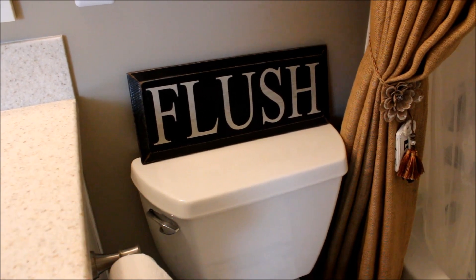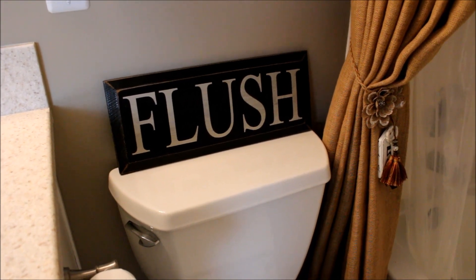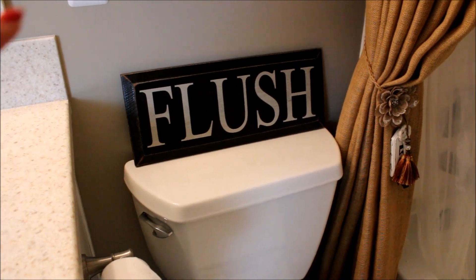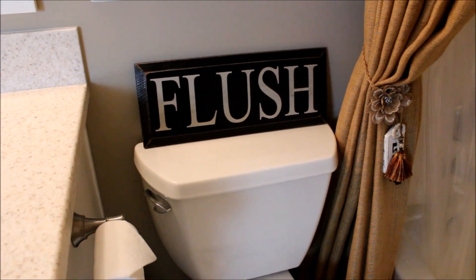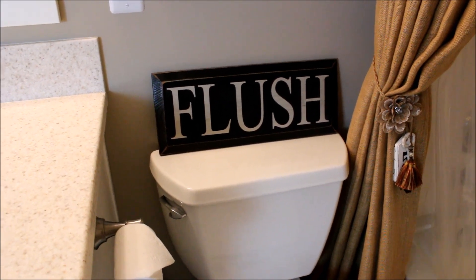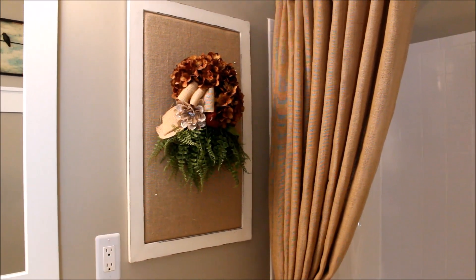Over here above the commode I have my flush sign from Sawdust City. I've had this sign for years and always had it in this room. I have three boys and, trust me, they needed to be reminded on the daily to flush. I thought it was really cute and it fits right in with my farmhouse theme.